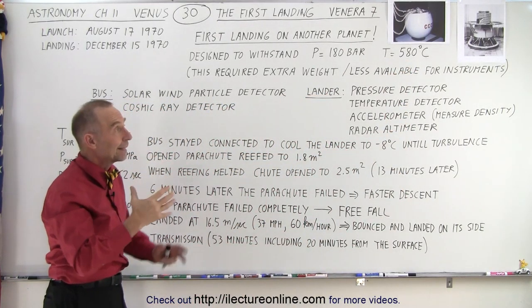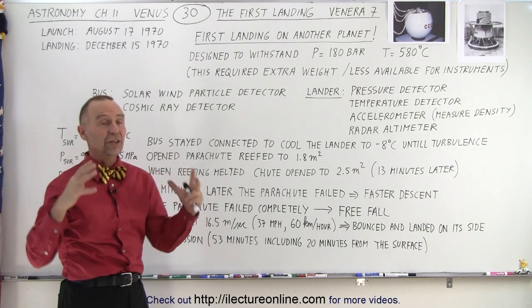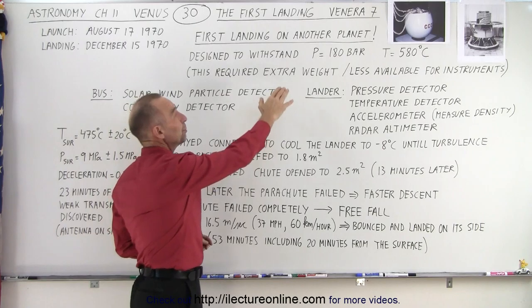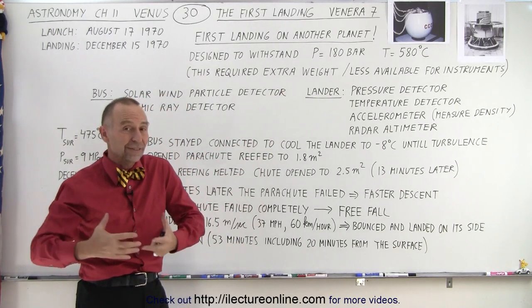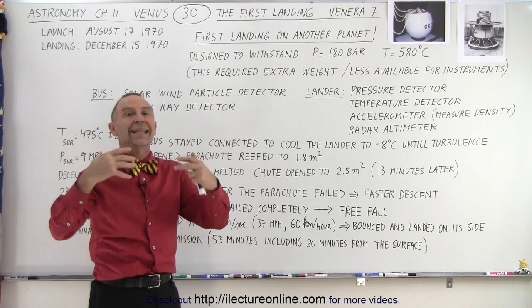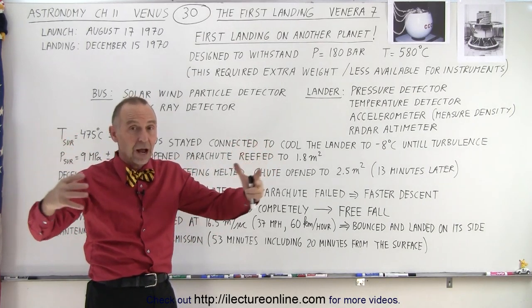In order to do that, they had to build a spacecraft especially protected to make it through that atmosphere. They built it to withstand a pressure of 180 bars, which is almost 180 times the atmospheric pressure on Earth, and temperatures as high as 580 degrees centigrade. This meant extra weight and protection had to be built in, so less weight would be available for instrumentation to take data. The whole idea was: could we actually land a spacecraft onto the surface?